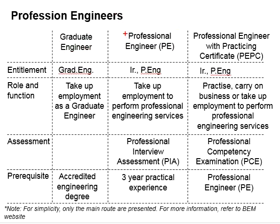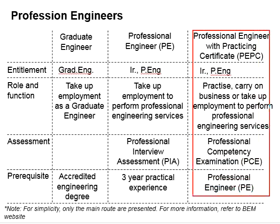In order to acquire the PE status, you need to go through a professional interview assessment. Prior to sitting for the assessment, you need at least three years of practical experience. In order to become a PEPC, you need to be a PE first, and then sit for the professional competency examination. Upon passing the PCE, you are entitled to be PEPC.